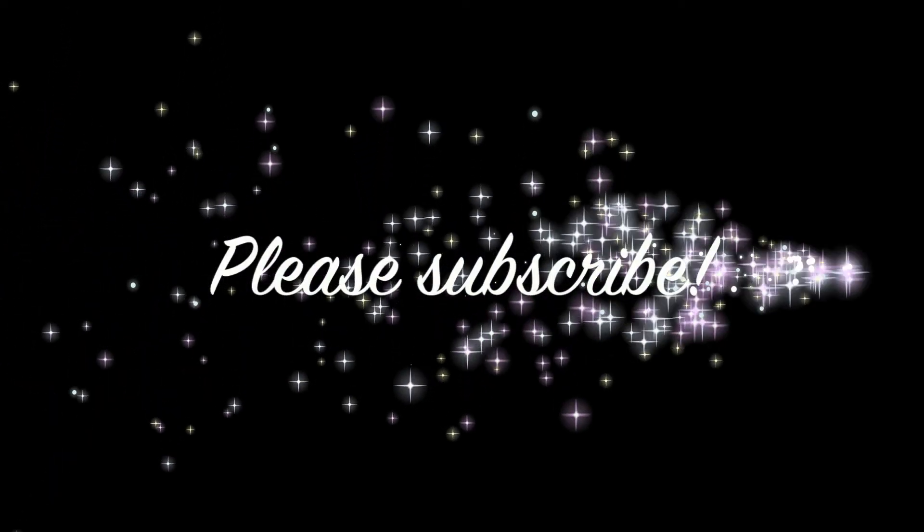Thank you all so much for joining me in this video. I am so glad to be back and filming again — I cannot wait to film the next video. Go ahead and check out Ipsy. See you in my next video. Bye!